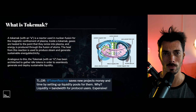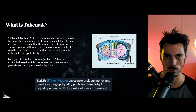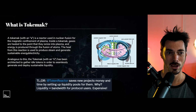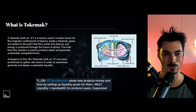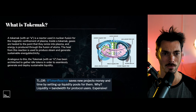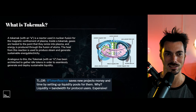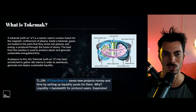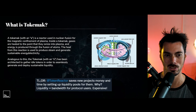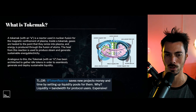So that brings us to Tokamak, which aims to solve that problem by becoming effectively a decentralized market maker. A Tokamak itself is a reactor that's used in nuclear fusion for the magnetic confinement of plasma. And inside the Tokamak, gases are heated to the point that they ionize into plasma and energy is produced through the fusion of atoms. Analogous to this, the Tokamak has been architected to gather idle tokens in order to seamlessly generate and deploy sustainable liquidity.